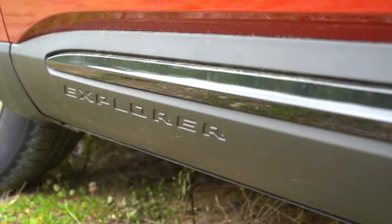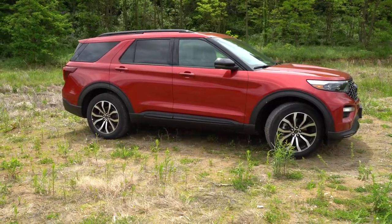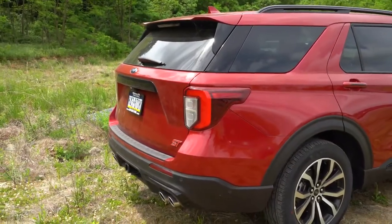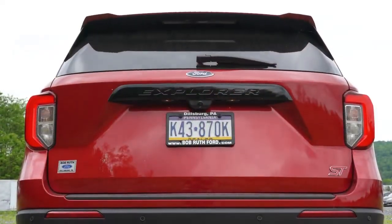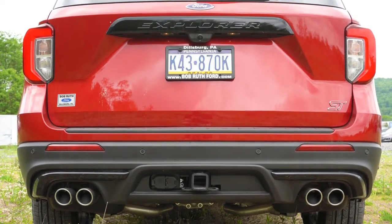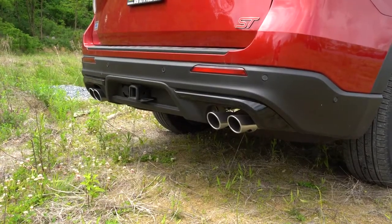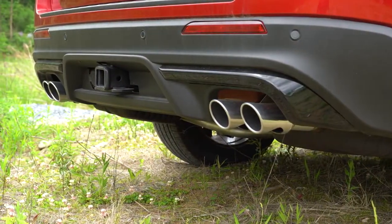Gloss black accents on the side skirts with Explorer lettering, and 20-inch machined aluminum alloy wheels — the performance package bumps those to 21-inch. Around back: shark fin antenna, rear spoiler with integrated brake light, rear window wiper, Explorer lettering on the liftgate, ST badging in the lower corner, and a tow hook. The Explorer ST can tow up to 5,600 pounds — more than other Explorer variants. Dual exhaust outlets with quad chrome tips are out back.